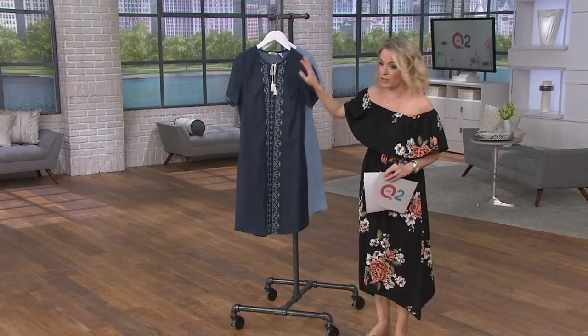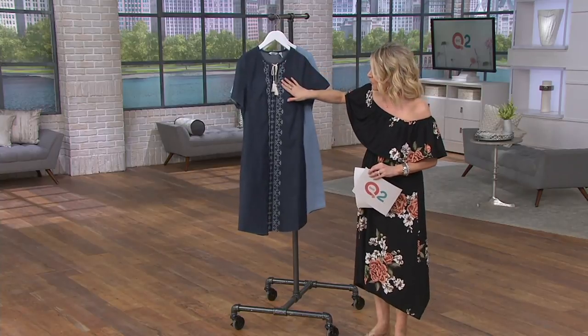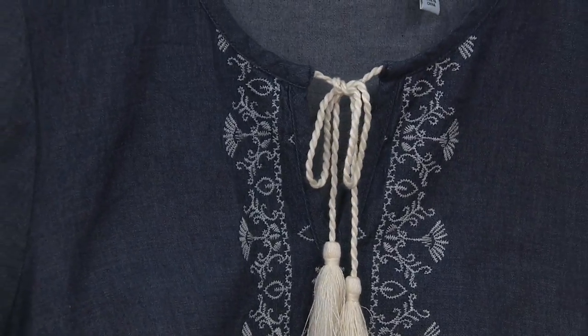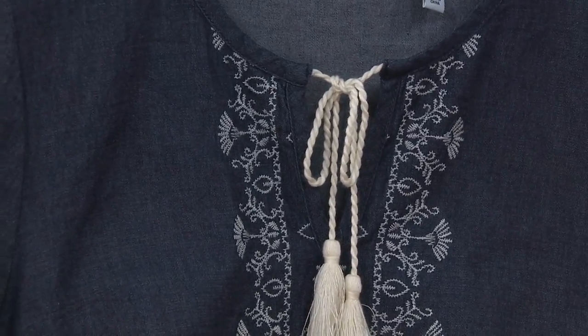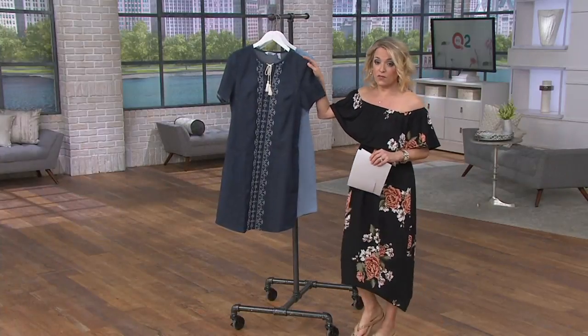Any print for Denim & Company is exclusive to Denim & Company, so all of this beautiful embroidery that comes down the front — it starts right at the neckline and travels all the way down to the bottom and to the hem — that belongs to Denim & Company. So this one's A304656, two choices.